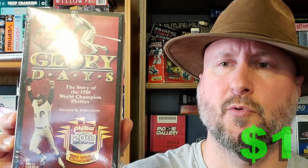This is a sealed VHS tape — it's been a while since we have one of those. This is The Glory Days of the Phillies. Any kind of sports-type tape like this seems to be collectible, so I'll usually pick up the sports tapes that are team-focused.